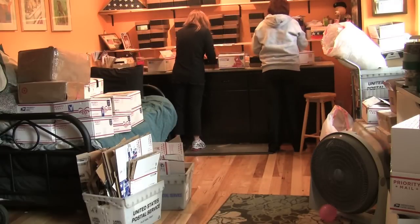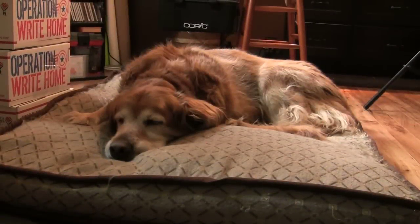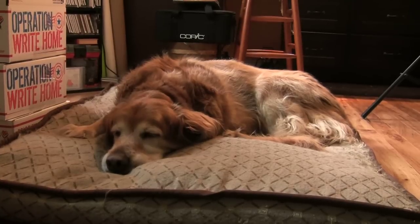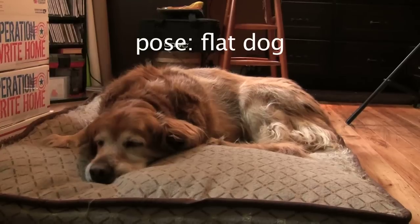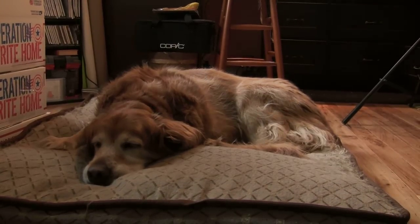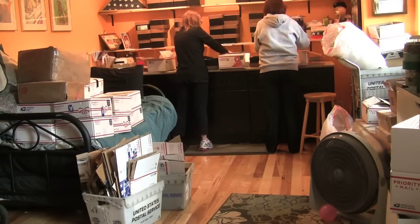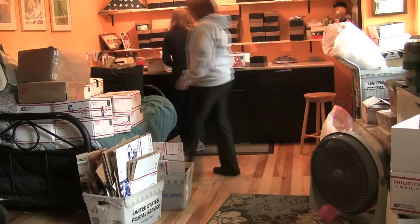Let's take a little Sierra break and see what she's doing while we're doing all this work. Yeah, that's my girl — she just likes to take a little nap. She's got the smart part of the job; she gets to just take a little rest while we work hard.